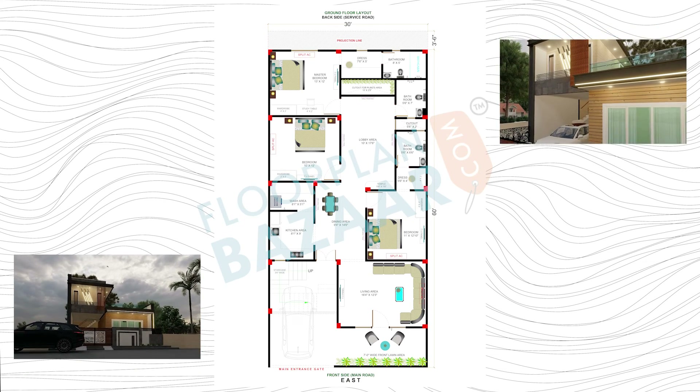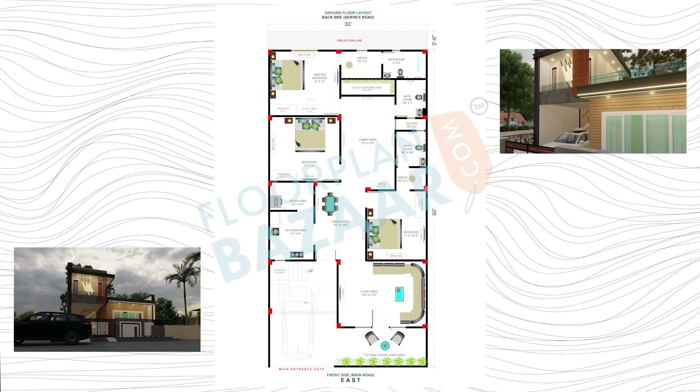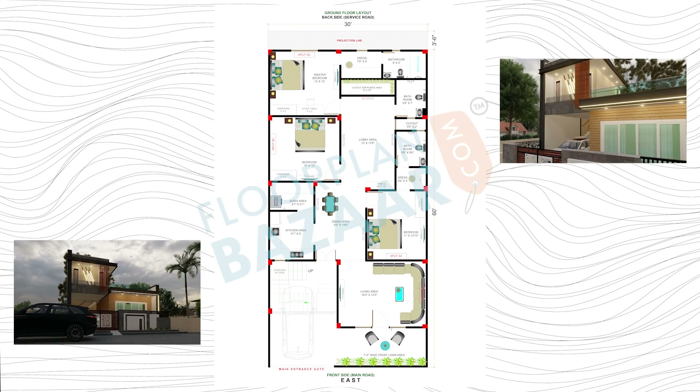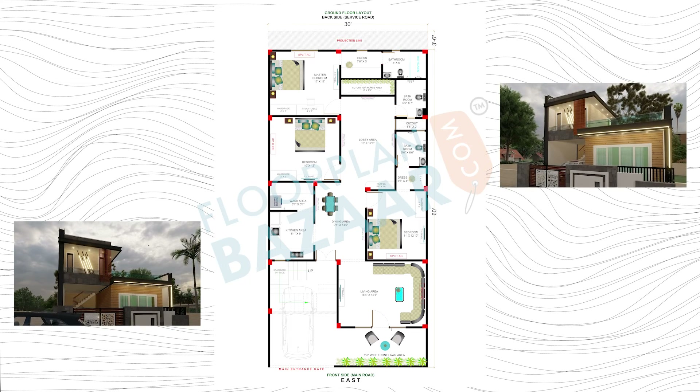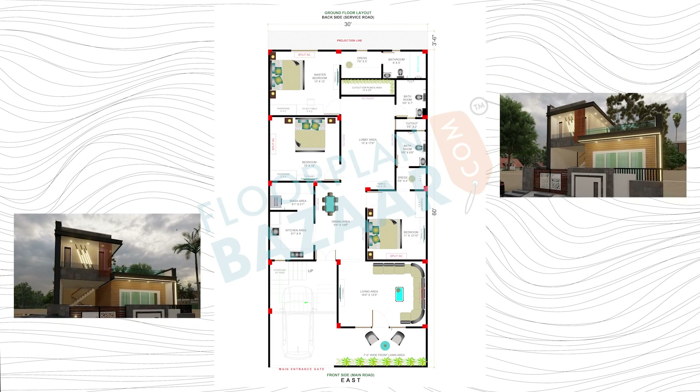Today we have the house plan of plot size 30 feet by 60 feet, 1,800 square feet construction area on ground floor. The plot is ventilated from front and back sides, as we have road. This is a modern house layout.